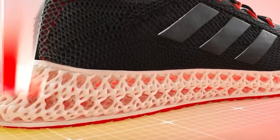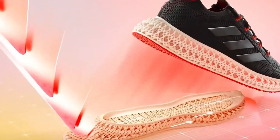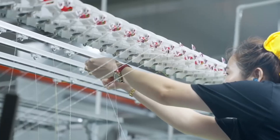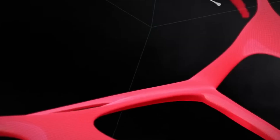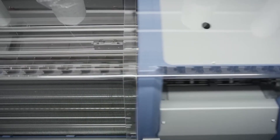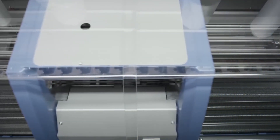So next time your soles wear thin, remember — that old pair still has value. Drop them in a recycling bin. Choose brands that design with the end in mind. Support the systems that close the loop. Because in a world where 24 billion new shoes are made each year, every recycled pair matters. And what's on your feet today just might become the ground you run on tomorrow.